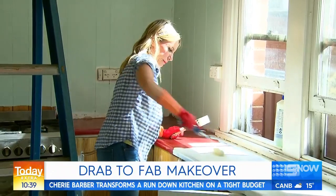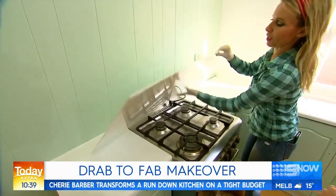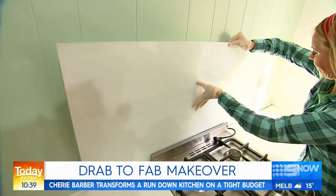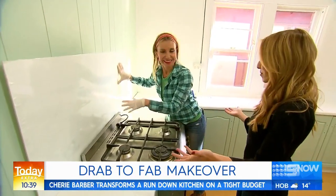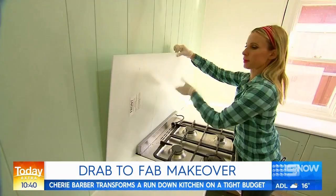We've left the paint dry overnight before adding some new features, including a budget splashback. Literally just pop it in. So much better than the calendar they had before. The good thing is there are no tradies required, so it's perfect for those people who are renovating on a budget.